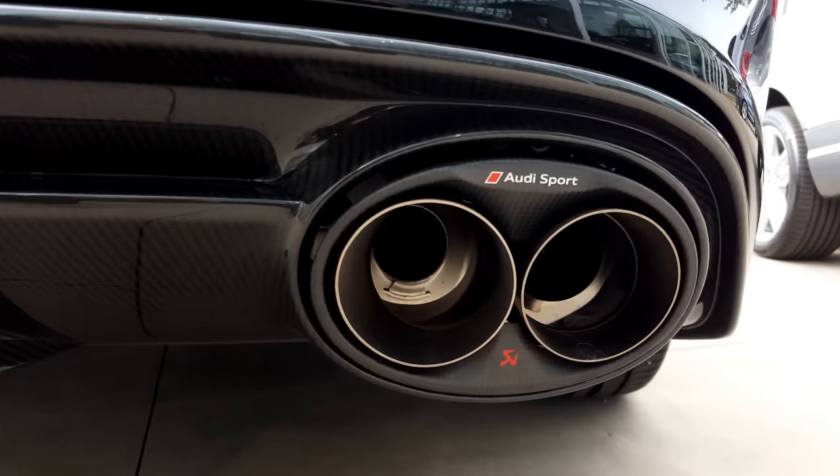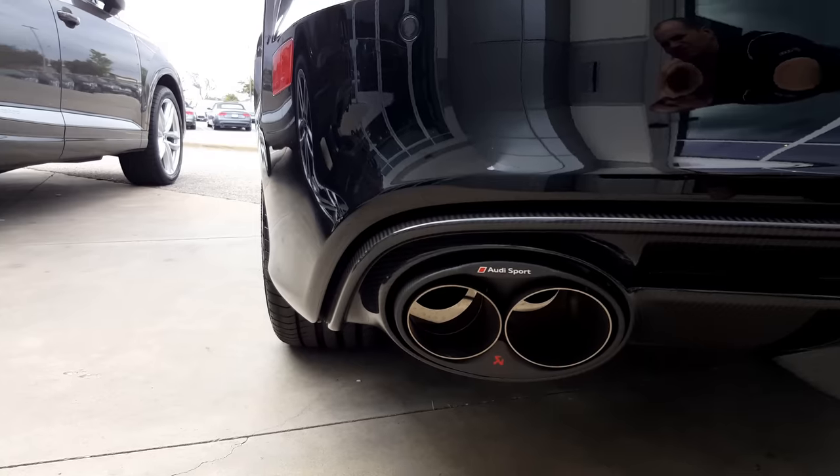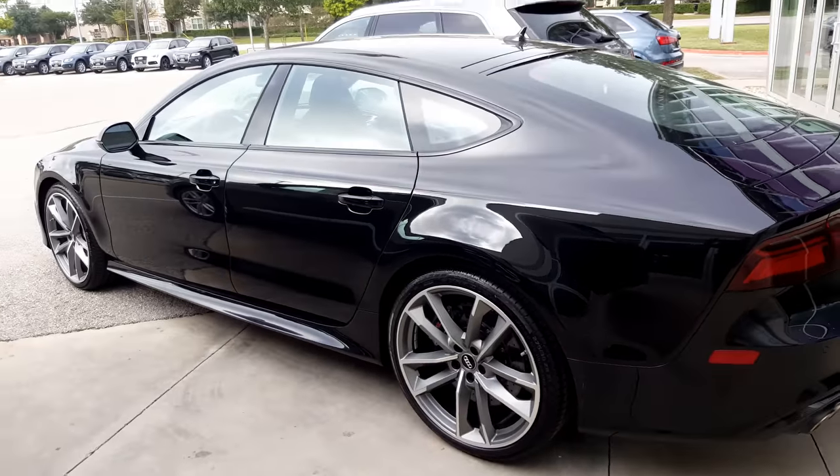Check out that exhaust. Look at how cool that is. It's got the sport titanium exhaust. I want to get right up on that. I've never seen anything like that before. It's really, really cool. That right there is like a $9,350 option. That was very awesome.